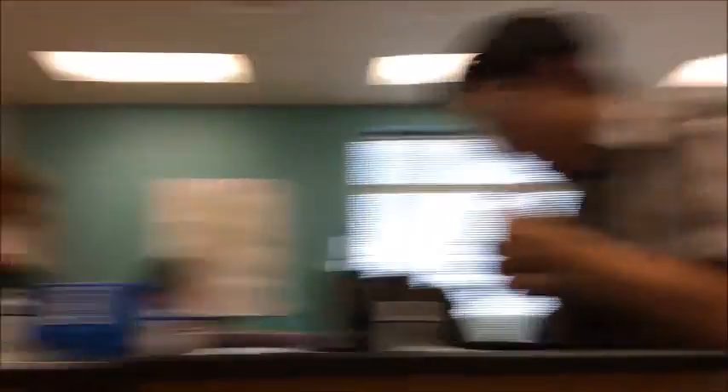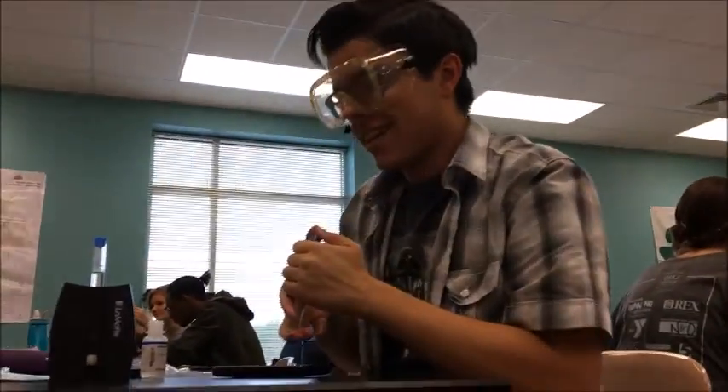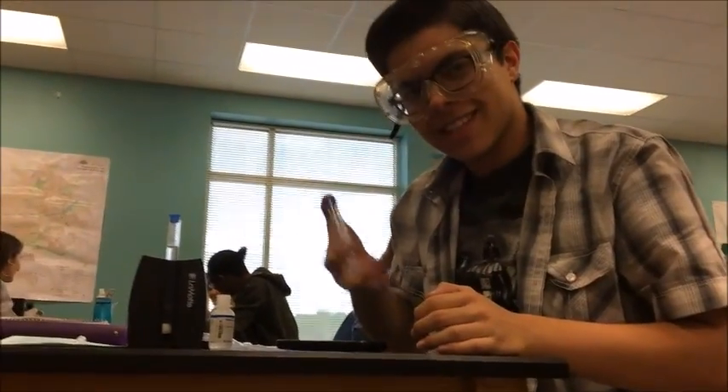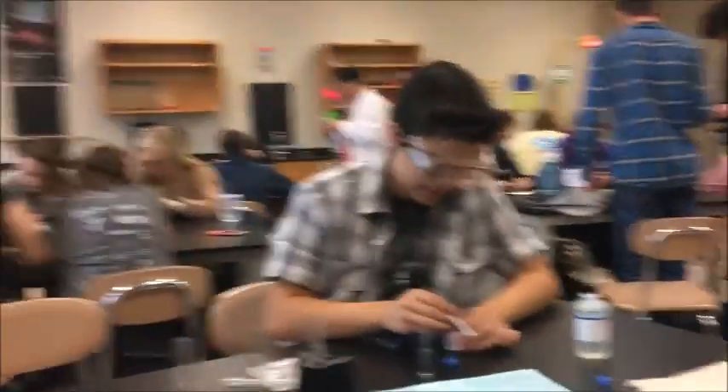Now we must wait for 2 minutes. Cap and mix, and wait 2 minutes. In the meantime, this is the box — specifically, the nitrate reducing reagents. Nitrate reducing reagents. Good stuff. A teaspoon of the stuff.